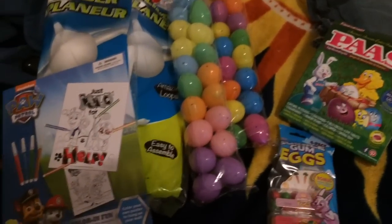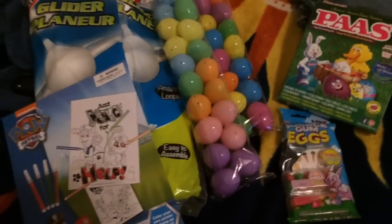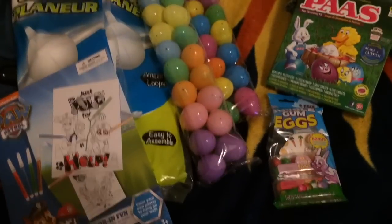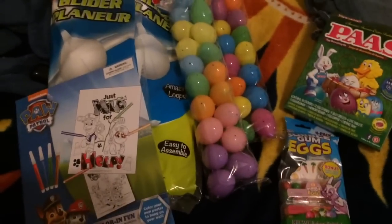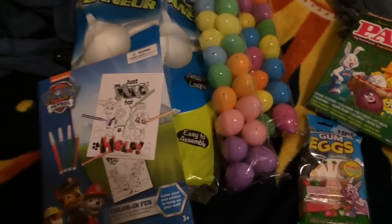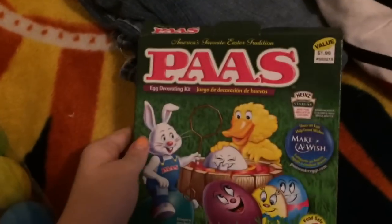Hey guys, so I figured I would show you the last of a small Easter haul. There's also some candy but I can't find it this time, so I'm just gonna show you guys this — and that is completely all of our Easter since Easter is tomorrow.